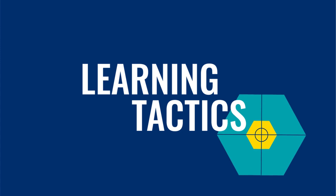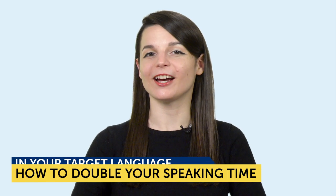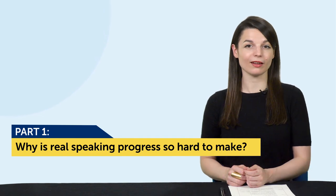Okay, let's jump into today's topic: how to double your speaking time in your target language. Let's get into part one — why is real speaking progress so hard to make?